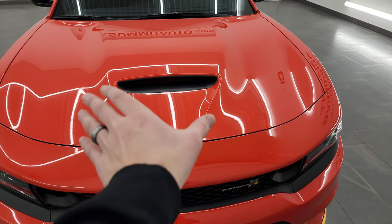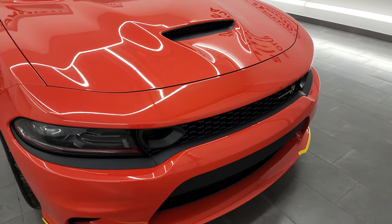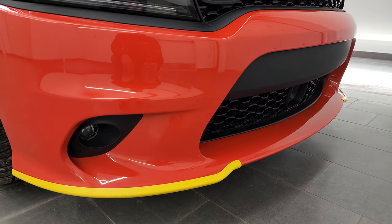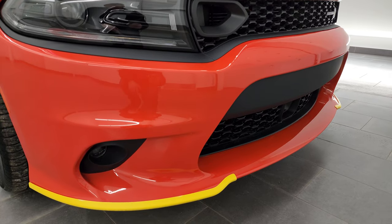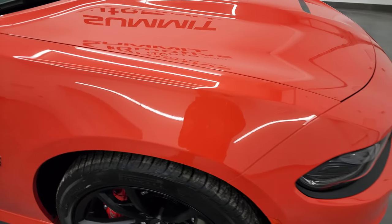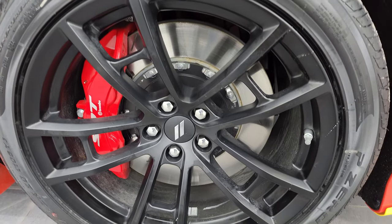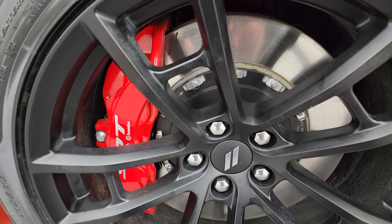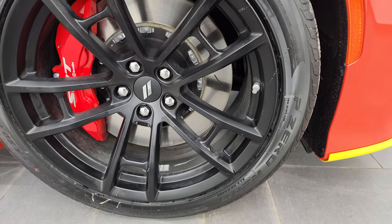I love the center cowl induction hood with the single inlet — it looks really good. This one also has HID headlamps and LED running lights and fog lights. Go Mango is a flat orange; it doesn't have any metal flake. This one has the Dynamics Package, which comes with six-piston fixed brake calipers and red brake calipers, along with Pirelli brand tires.